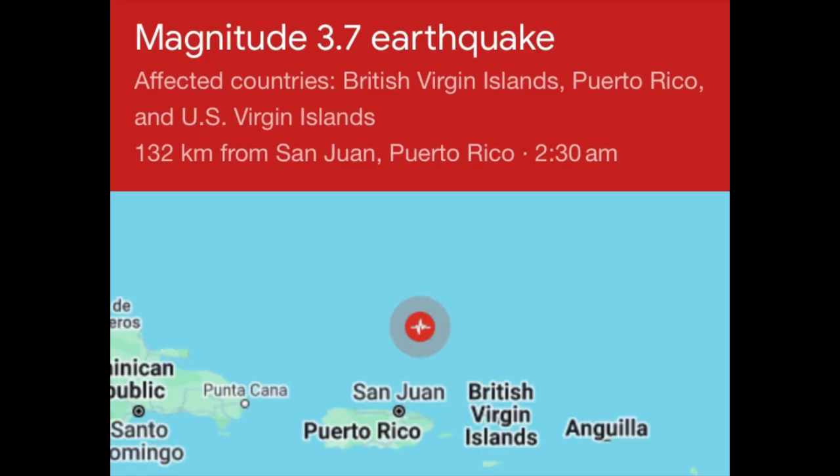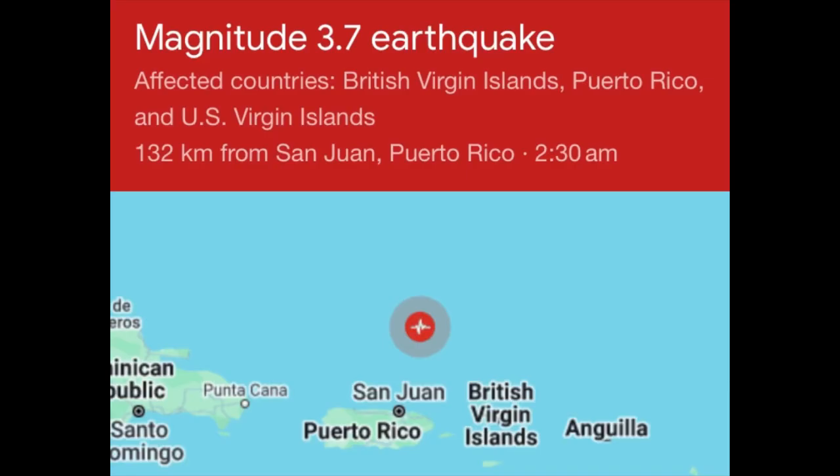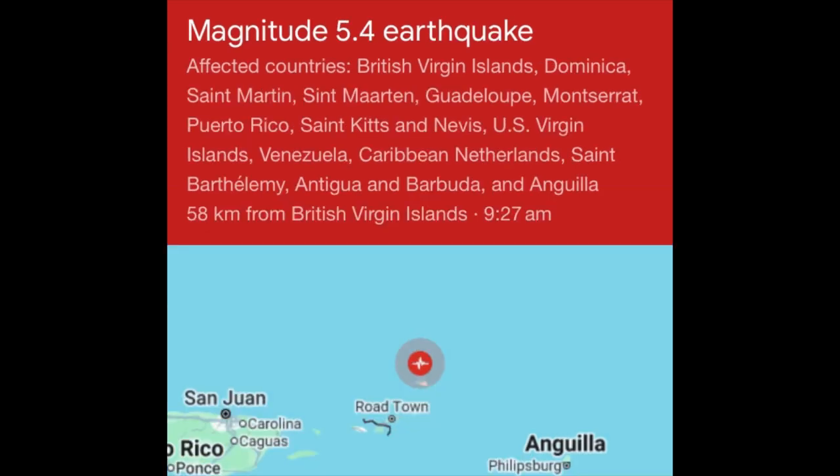Now for the recent earthquakes. Early this morning there was an estimated magnitude 3.7 quake offshore Puerto Rico — the epicenter was in the Atlantic Ocean. The epicenter is directly above the focus, which is inside the Earth's crust where the earthquake starts. The shaking is stronger near the epicenter, and those seismic waves carrying energy get weaker further away. That one was offshore, but not too long ago there was a stronger quake.